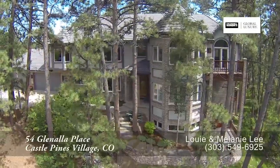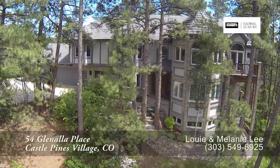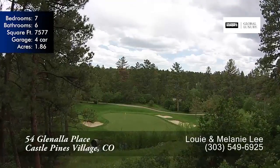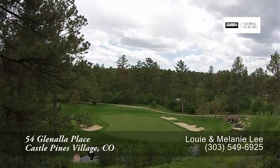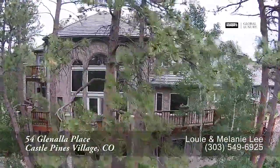This home sits on a stunning 1.9 acre wooded setting. This exclusive Castle Pines Village home sits high on the lot with views of the 11th green, pond, and water feature of the International Golf Course. Located at the end of a cul-de-sac, the outdoor living is abundant.